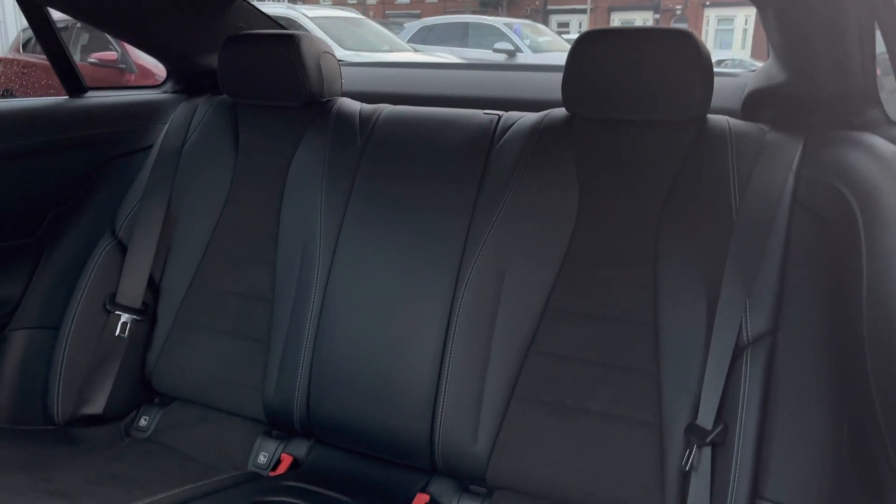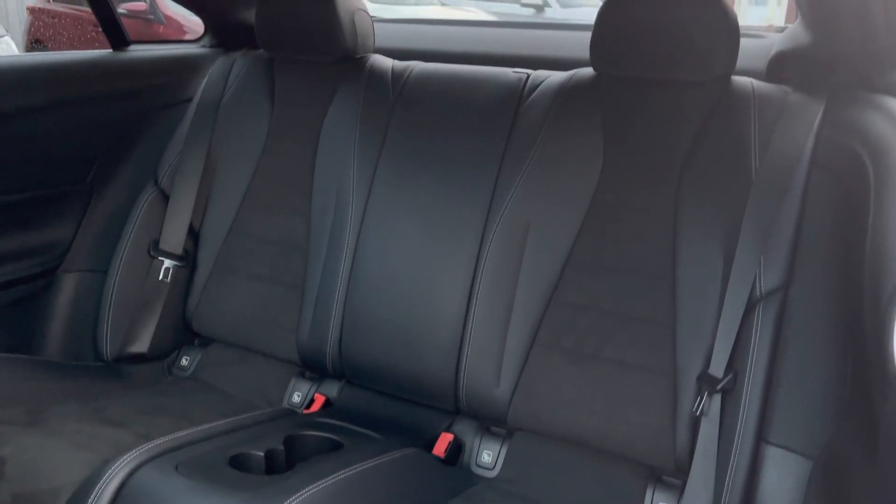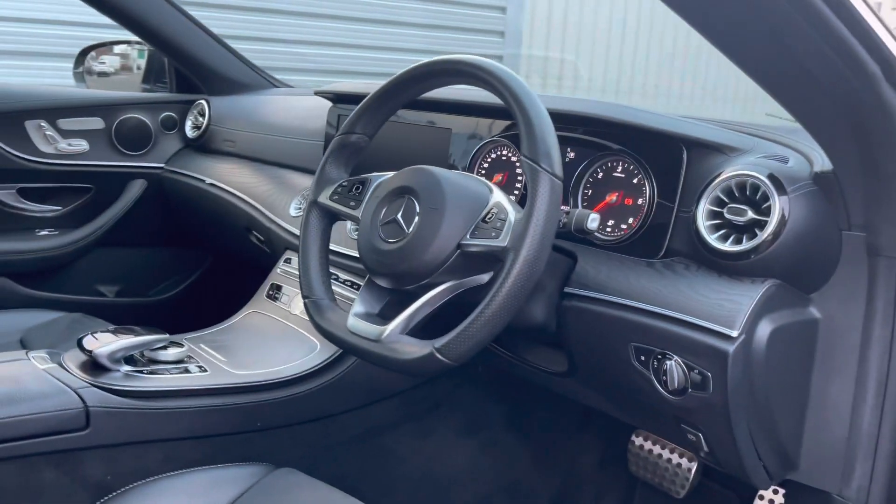Taking a look inside to the rear of the vehicle, you do have your gorgeous part-leather interior with a nice suede Alcantara effect in the center of the seats. There are ISOFIX points on the outer seats as well, so you can easily fit a child seat in.